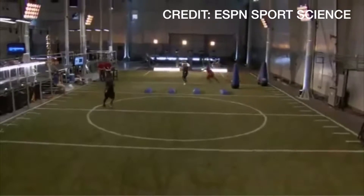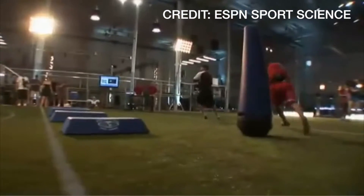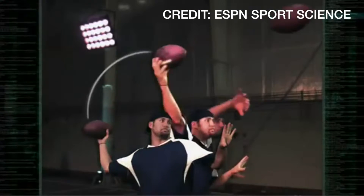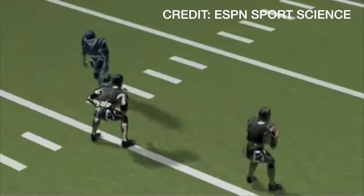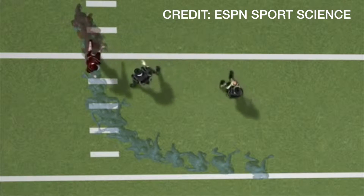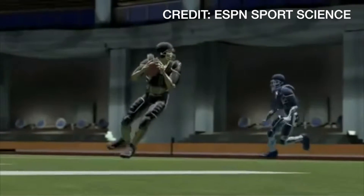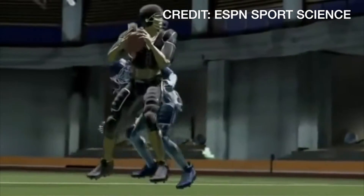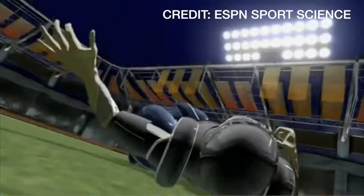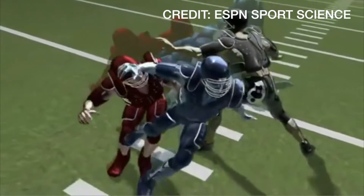According to ESPN's sports science, a pass rusher can reach the quarterback in just 1.3 seconds, but the QB needs 1.5 seconds to successfully move the ball 29 inches to get his pass off. That's a taste of the amount of pressure a quarterback is under after the ball is snapped, making it especially important that he goes through his reads and hits the open target in the correct amount of time.